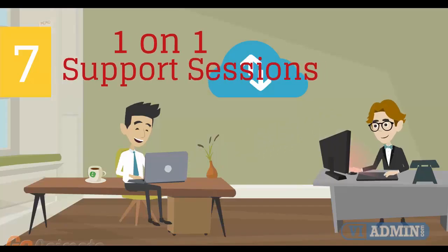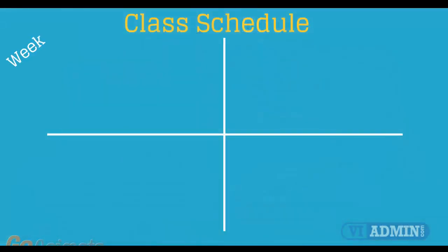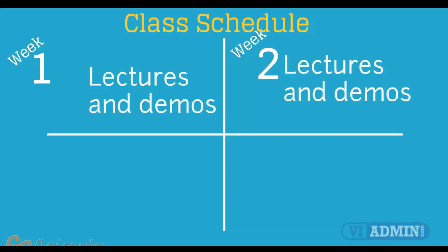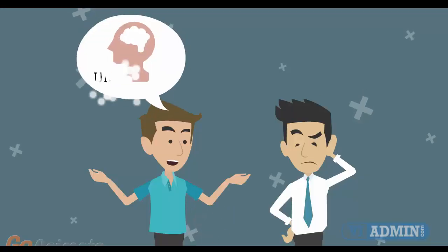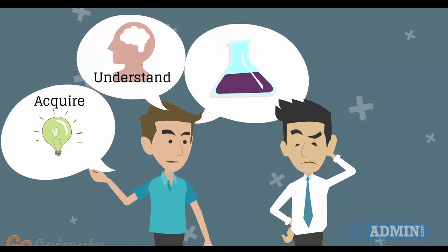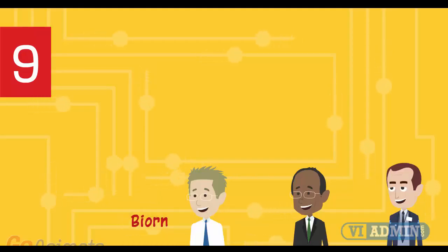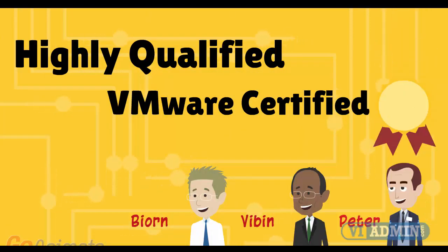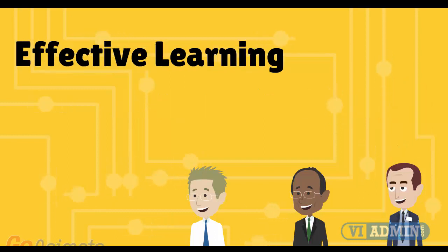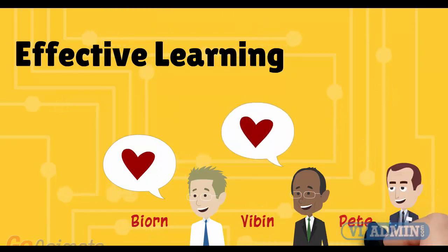Number 7: Individual one-on-one counseling and support sessions with your instructor during the course of the training. Number 8: Versatile class schedule spread across three weeks of lectures and a fourth week of lab exercises and one-on-one work with instructors. You'll have plenty of time to acquire, understand, and retain both the theoretical and practical aspects of the training. Number 9: Certified instructors with more than 10 years of VMware experience. Our teachers are highly qualified, each with years of sysadmin experience. All hold VCP and CVIA certificates. More importantly, they love teaching VMware and strive to make your experience as fun, enjoyable, and effective as possible.